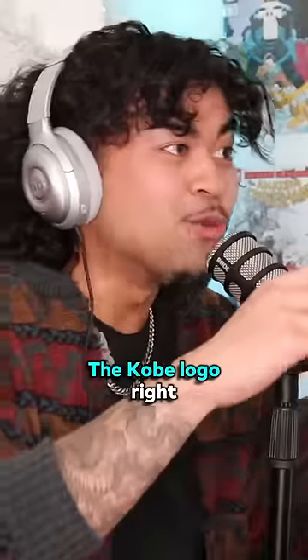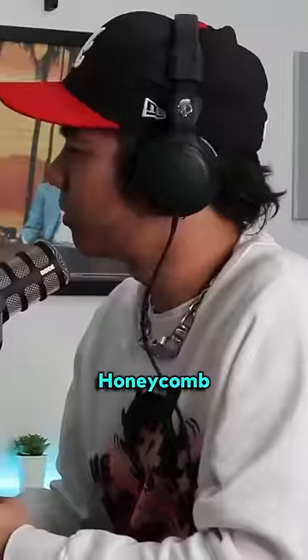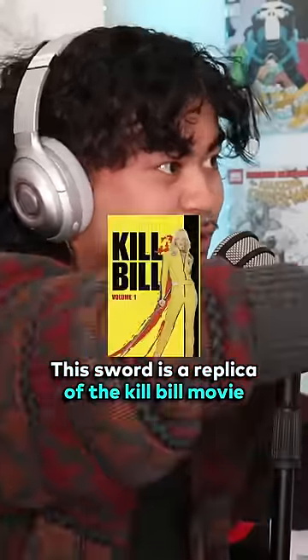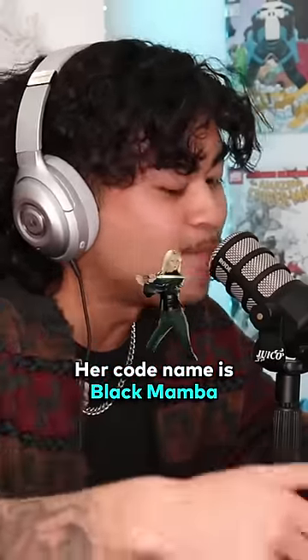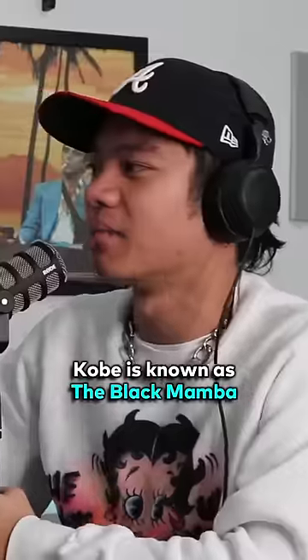The logo is crazy too, though. The Kobe logo — what does this look similar to? The samurai sword. This right here, the Kobe logo — this sword is a replica of the Kill Bill movie. The main character in Kill Bill, the bride, her codename is Black Mamba. Kobe is known as the Black Mamba.